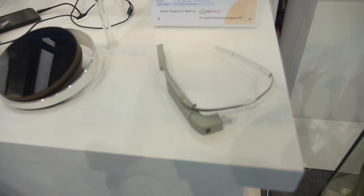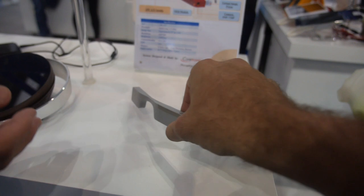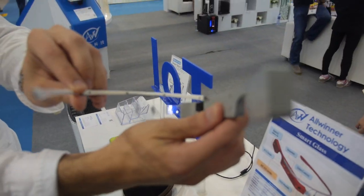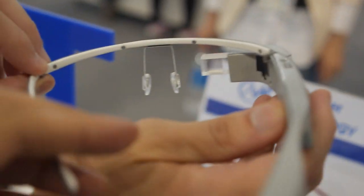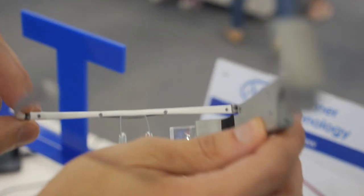The A33 is the same price whether it's in a tablet or a smart glass — it's a low-cost application processor for both applications. It's running Android — actually a customized version. If you put it on, it's difficult to see through the video, but it's only running in camera mode right now. The main menu isn't being shown for confidentiality reasons.